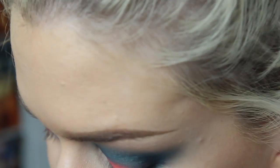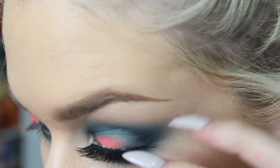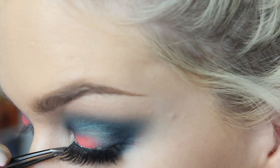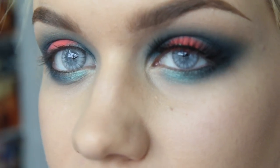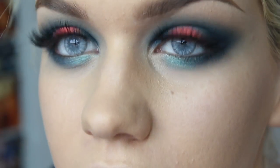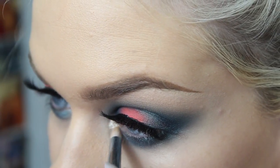I'm just throwing some lashes on — these are Big Lash Theory from Evermore Lashes, which are one of my favorite lash brands in the world. I need to take some pictures. I'm just going to add a little bit of Bom's No Money No Honey to the inner corner, and then finish off with mascara.